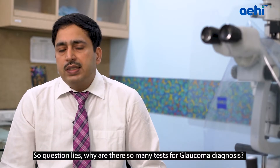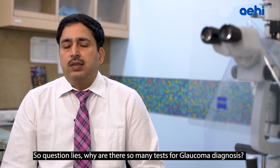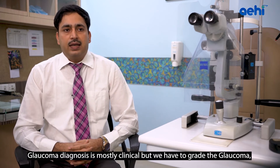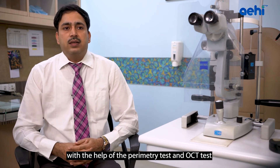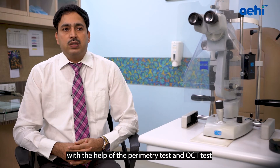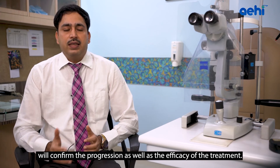Why are there so many tests for Glaucoma diagnosis? Glaucoma is mostly a clinical disease, but we need to grade it and monitor its progression. Perimetry and OCT together confirm disease progression as well as the efficacy of treatment.